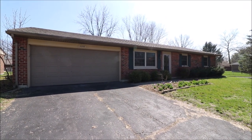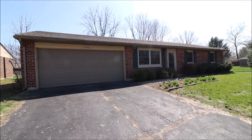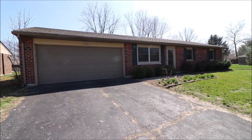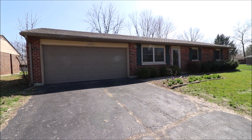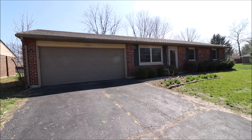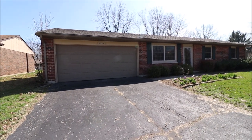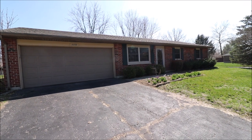Hey everybody, we're here at 2259 Mississippi Drive, Xenia, Ohio, getting ready to put another fantastic ranch on the market, and this one is super nice. We've got 1,400 square feet here, three beds, one and a half baths, of course you can see here a two car attached garage, loads of room inside, and some pretty nice updates inside too.